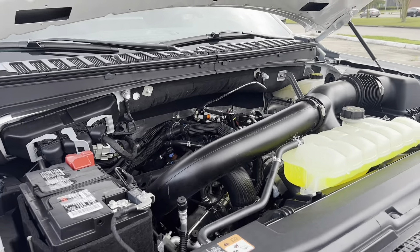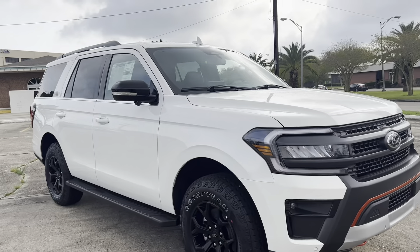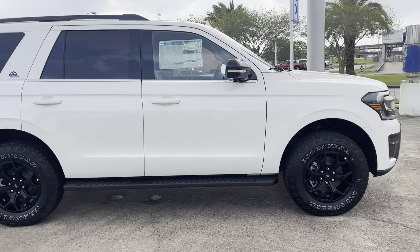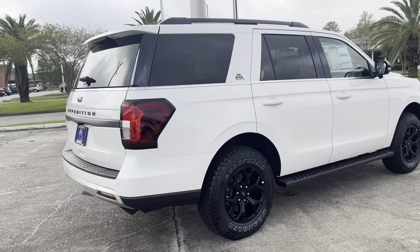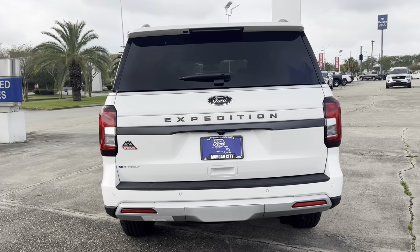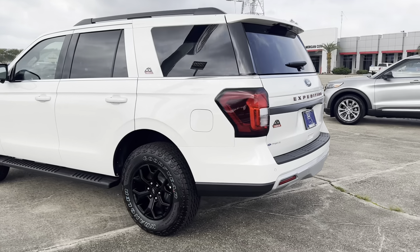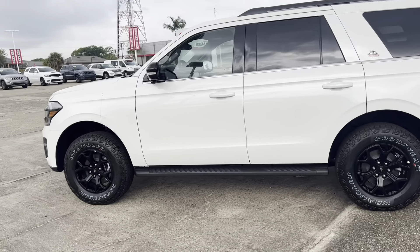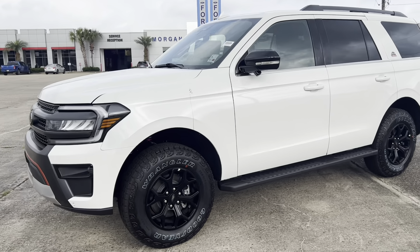Thank you guys for watching. If you have any questions, please leave them down in the comments below — I'd be happy to answer them. I'll give you one final exterior walk-around just in case I missed anything. It's a really beautiful SUV that takes the Expedition to another tier. It's kind of similar to what they did with the Tahoe RST — a utilitarian family hauler that got a sporty muscle version. Ford's doing a similar thing here with the Timberline, and I think they did an amazing job.